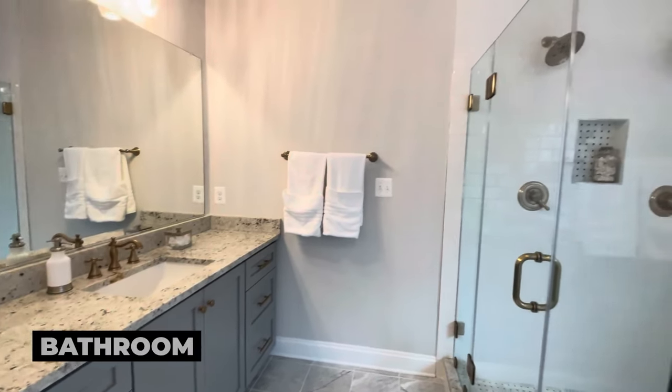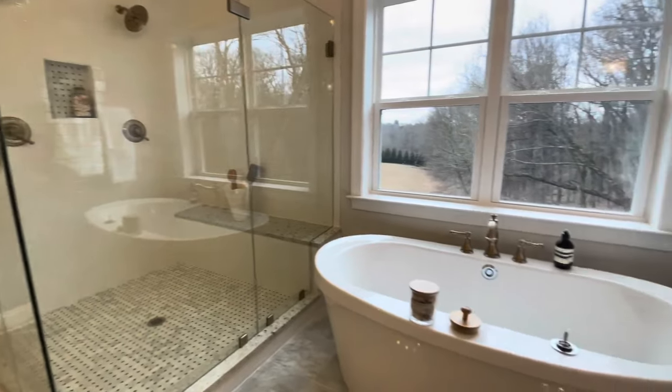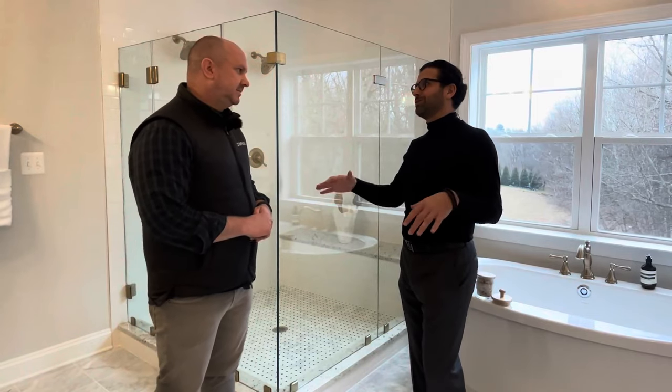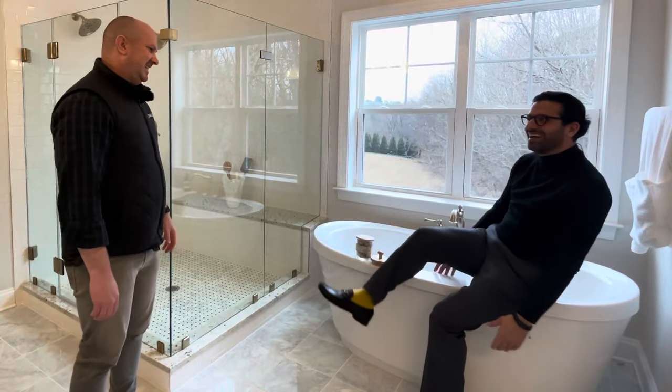Here we are in the ultra luxurious bathroom. It's fantastic. We have dual sinks, a huge double head shower — you could have a party in there. Or you come home at the end of the day, you're tired, and you can come here to the soaking tub.